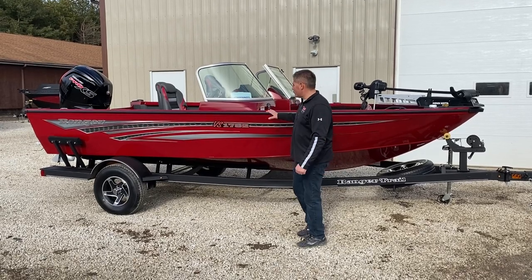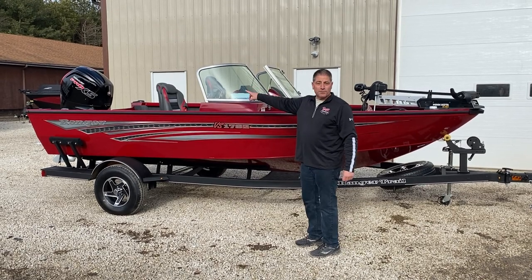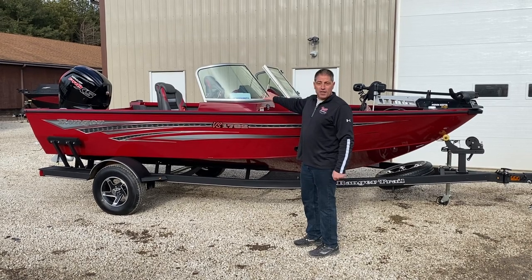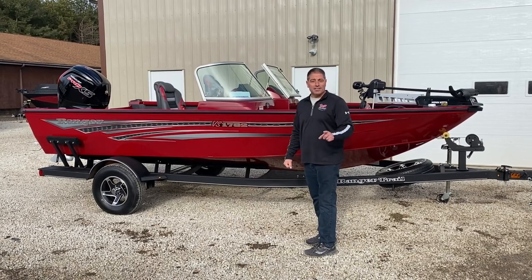Hey, welcome to Vic Sports Center. I'm standing next to the Ranger 1782, one of our best-selling Ranger aluminum boats with a 115 Pro XS 4-stroke stainless prop, hydraulic steering, Lowrance GPS fish finder at the dash, all treks trolling motor up on the front. Go to vicsportscenter.com or rangerboats.com and check these things out.